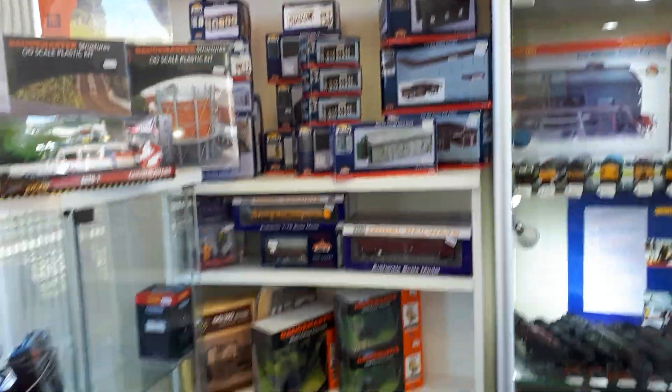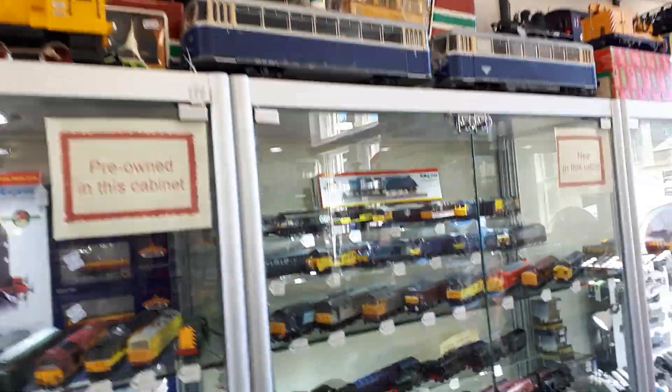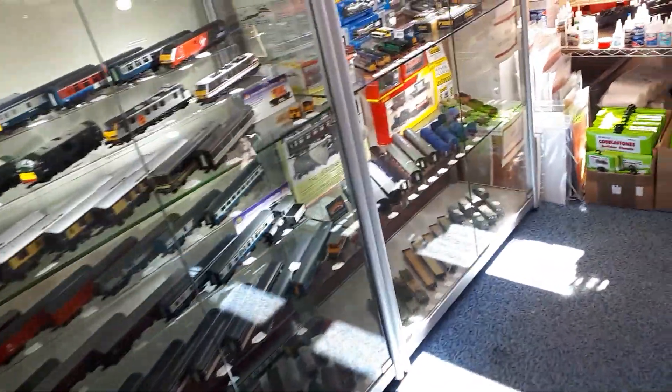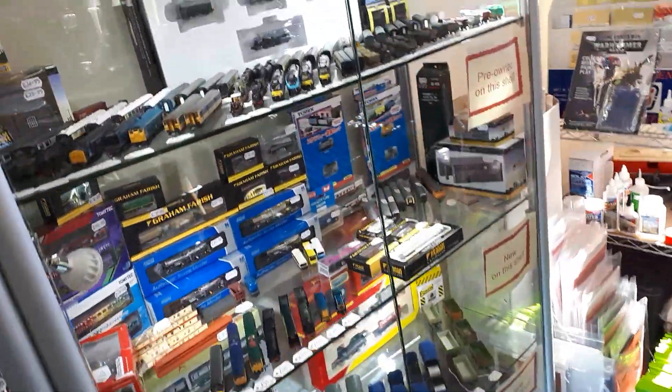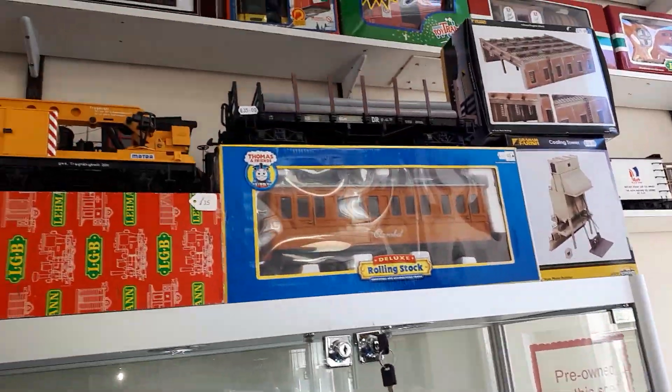Very nice selection of stock, including plenty of locos in the cabinet. N Gauge as well, as well as a lot of bigger scales.